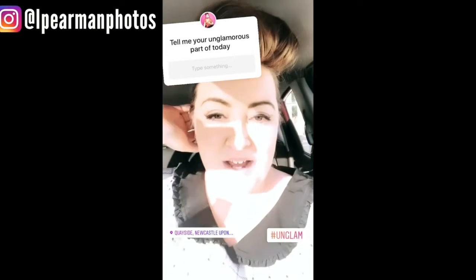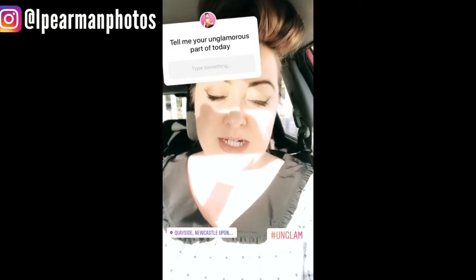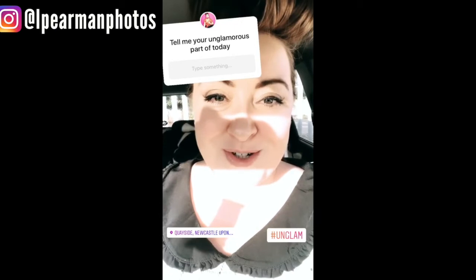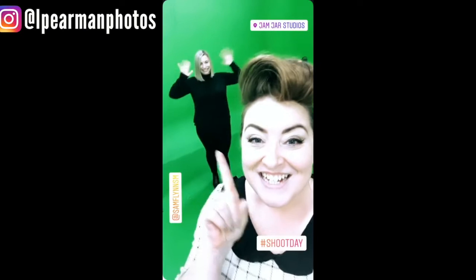Let's take a look at shoot day. I just thought I'd share a little bit of an unglamorous moment in my day-to-day life — I've just had my lunch in the car with the engine going because I'm off to do a shoot after being at a real ding lecture this morning about marketing. Shoot day now. I'm heading over the river to Gateshead to get set up for a shoot with beautiful client Sam Flynn. At Jam Jaw with Sam Flynn — let's do this.